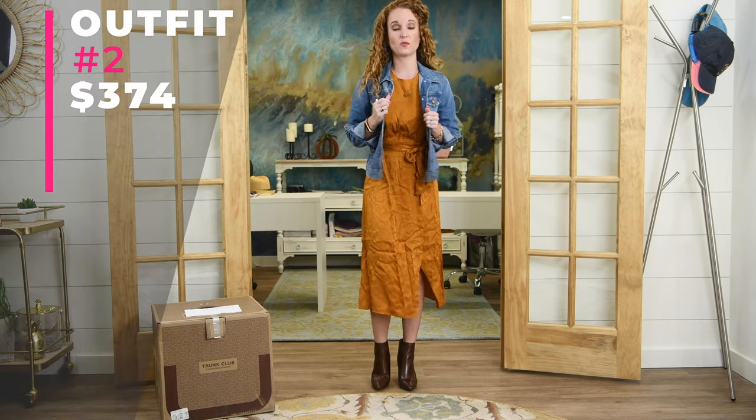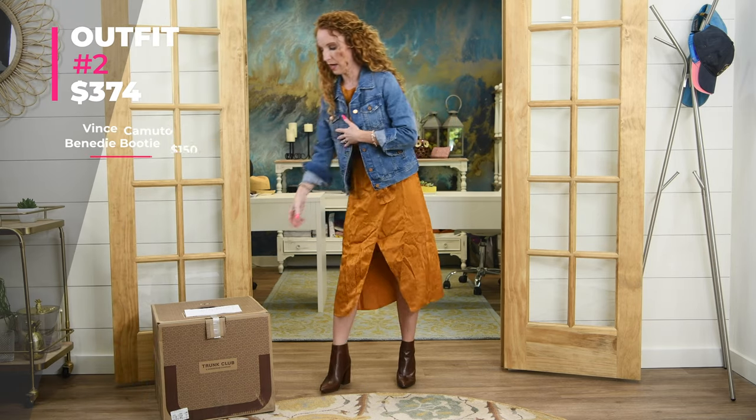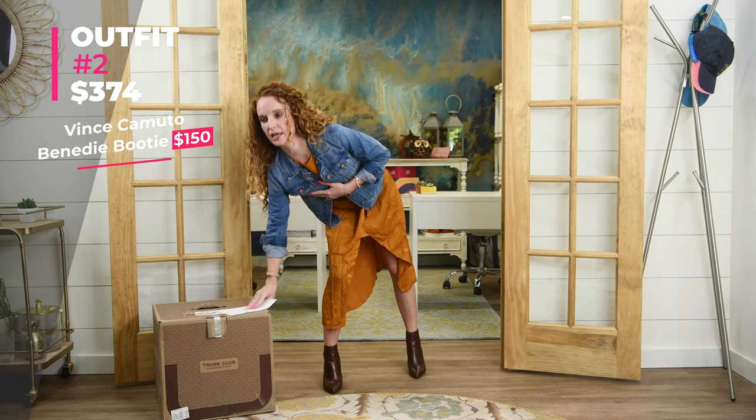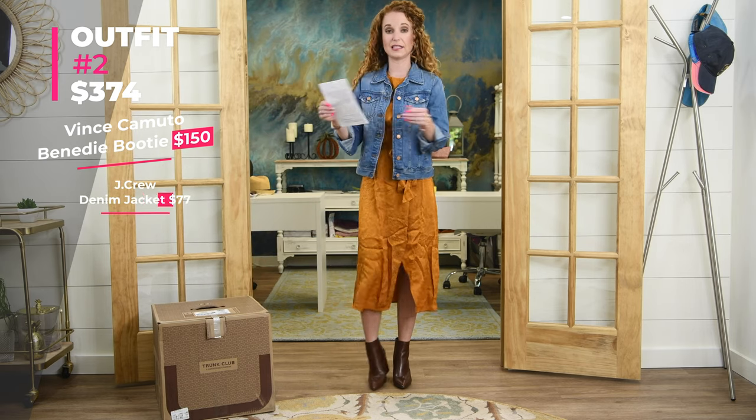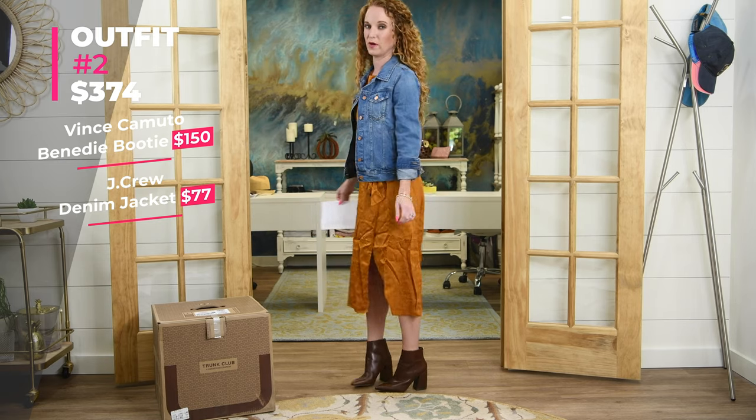Here's outfit number two. I'm not as wild about this one. It comes to $374 total — keep in mind the boots are $150 of that. The jacket is the classic denim jacket by J.Crew in an extra small, and it's $77.